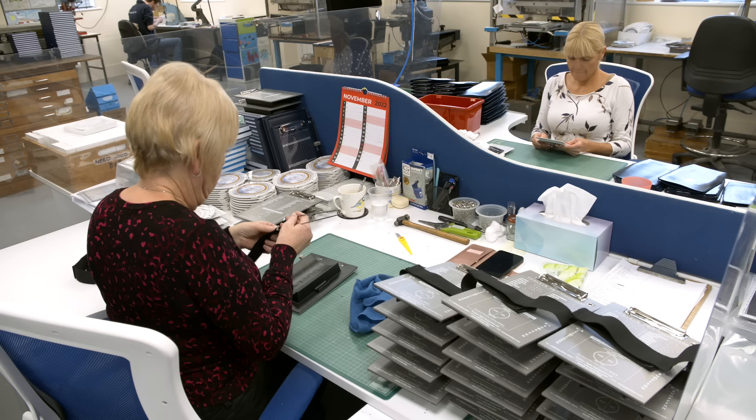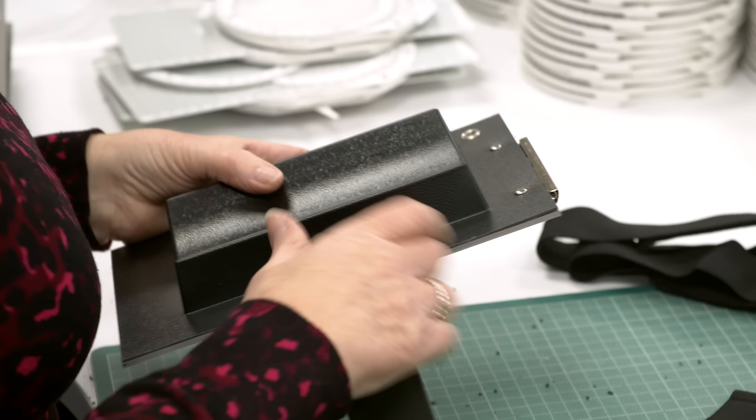Hello, this episode of The Flying Reporter comes from the Pooleys factory that makes aviation supplies used by pilots all around the world. I've been using Pooleys since learning to fly almost ten years ago. I still have the old knee board I started with back then. I've always been curious about the company, which has been in business for 65 years.